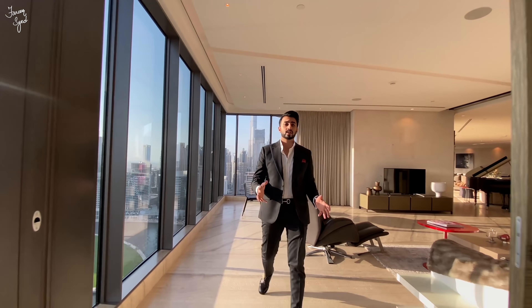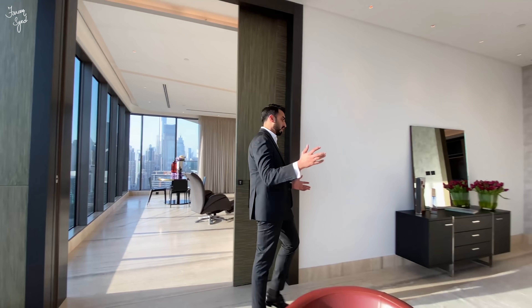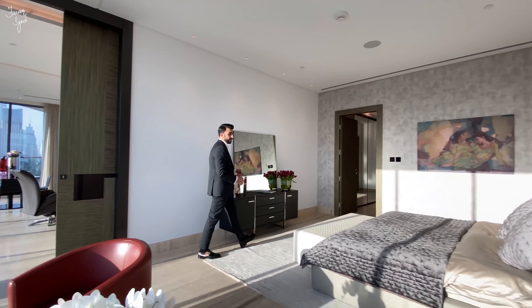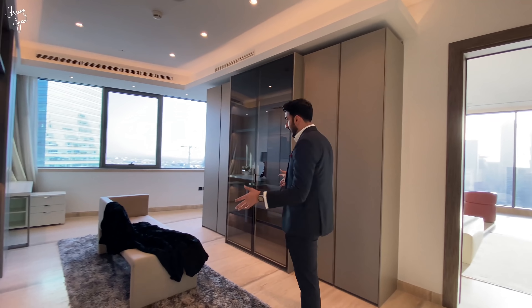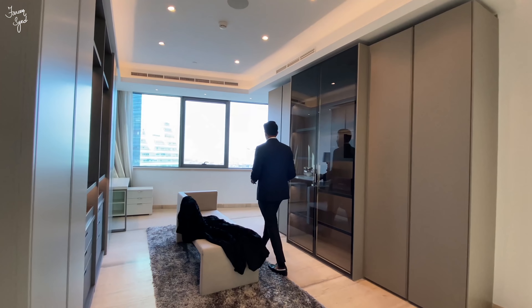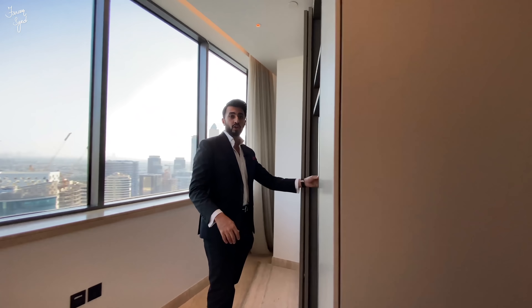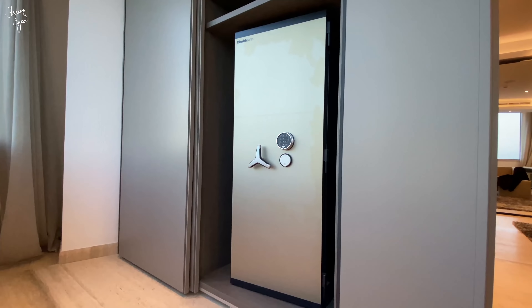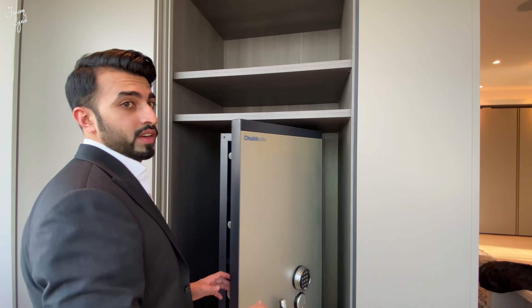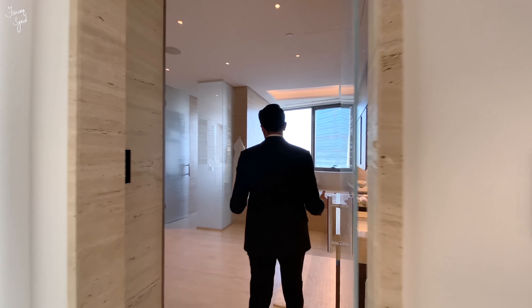From the living space we enter into the master suite, which then leads on to the dressing areas and bathrooms. The dressing rooms are divided into two — we have her dressing area, which comes with its own safe. The full-floor penthouse comes with two Chubb safes from the UK. Someone living here would have millions of gold bars to store in here.